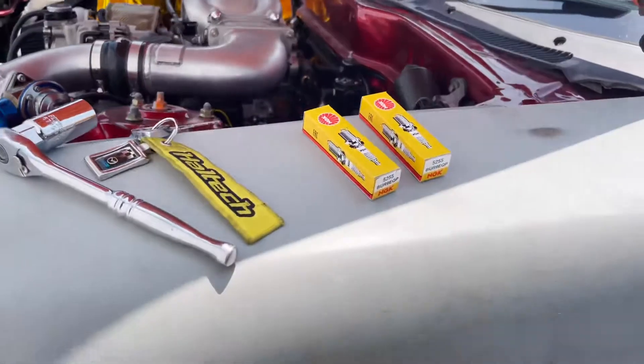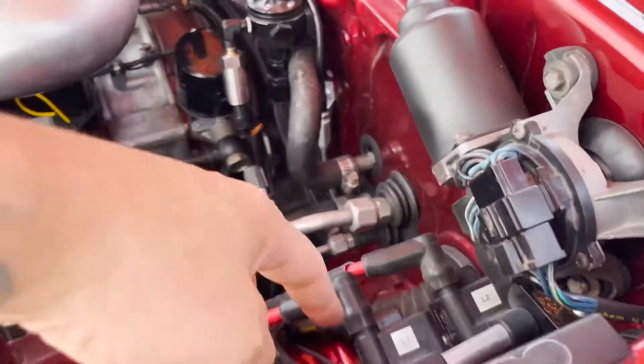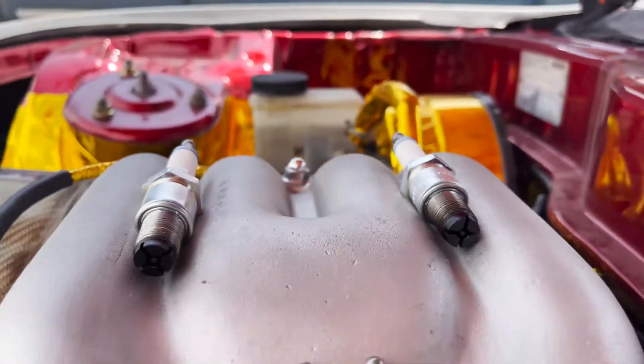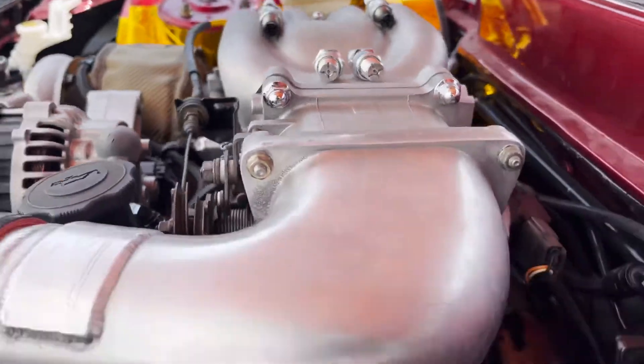I've got those two spark plugs here, going to quickly change those out. I'm running two coils, so it's only two plugs. We got those spark plugs out and as you can see, they're pretty beat to hell. Here we go with the fresh ones, ready to get thrown in.